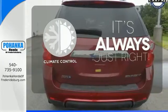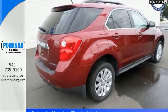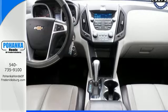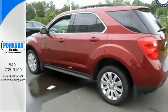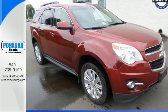Set it and forget it with the climate control. For 2010, the Equinox is completely redesigned and offers sleek new styling inside and out, a more fuel-efficient engine, and even more standard features for your enhanced comfort, convenience, and safety.